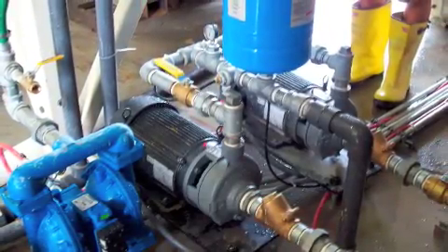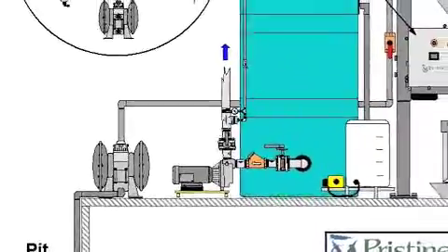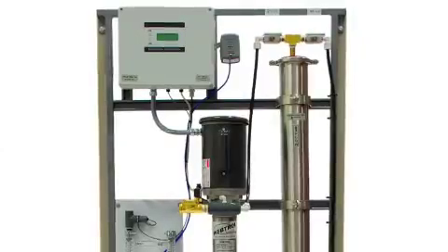A well-designed water recycling system is a smart investment in your stone fabrication facility. At Pristine, we offer a complete line of solutions, components, and service for any water recycling application.